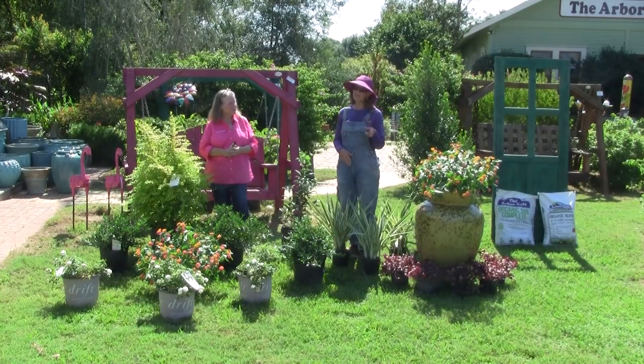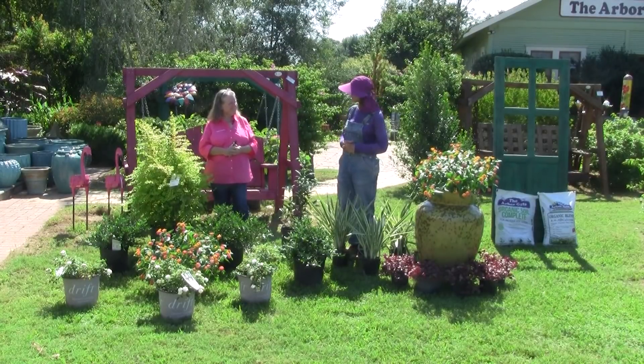Landscaping is not as challenging as you may think. Bring us some pictures — we're happy to help. Thank you, Angela. Thank you, Beverly.